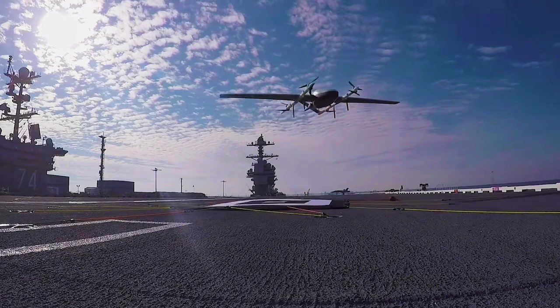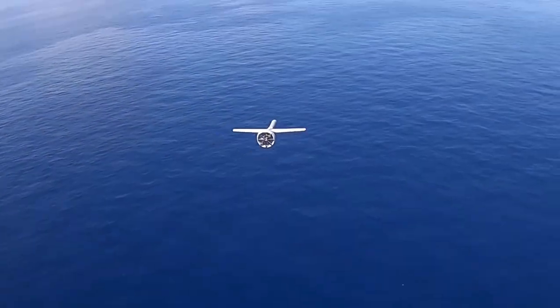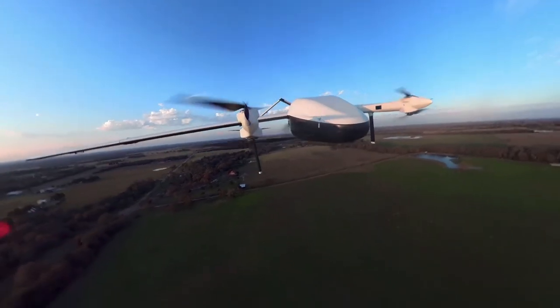The next steps? We want to take this capability in the next phase and go out and actually put it in a maritime environment aboard ship for an extended period of time so that the Navy can actually experience these types of operations. The ongoing Blue Water demonstrations are part of the Naval Air Warfare Center Aircraft Division's Advanced Naval Technology Exercise. More are expected in the coming year.